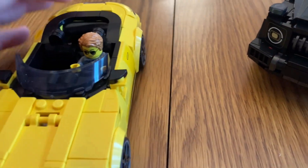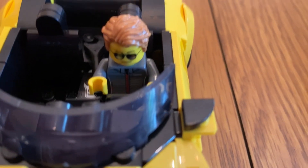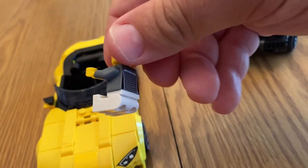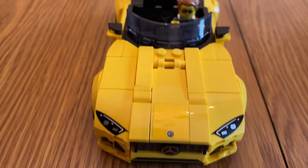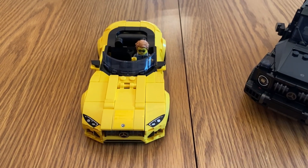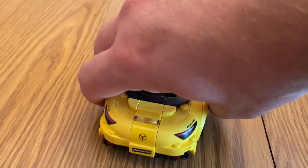We're not going to take the minifigure out just yet because he sits in there pretty perfectly. Here he is — a cool little minifigure. You can fit him in the sports car really easily. I like this yellow car; I haven't seen this car driving around in my area. Normally I see sports cars like Mercedes, but this one is probably something only a billionaire could drive.